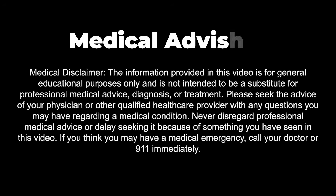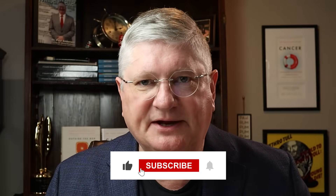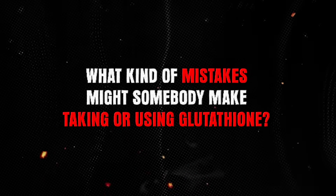Glutathione requires a whole host of other cofactors, and what we found in working with people in an experimental model of radiation burns — which nobody wants — we found that we got better outcomes. Hello and welcome to the YouTube channel. I'm Dr. A, and on this channel we talk about all things integrative health, holistic health care, and many other things around medicine. But today we want to jump into a question — combo questions that came up — about what kind of mistakes somebody might make when taking or using glutathione.